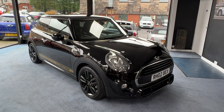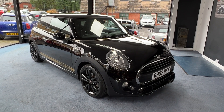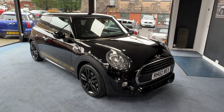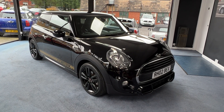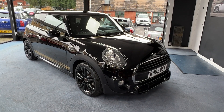This one, along with all of that, comes with a storage compartment pack, sun protection glass, anthracite headlining and media pack. The media pack includes the visual boost radio - that's the large screen in the centre of the dashboard - and satellite navigation.